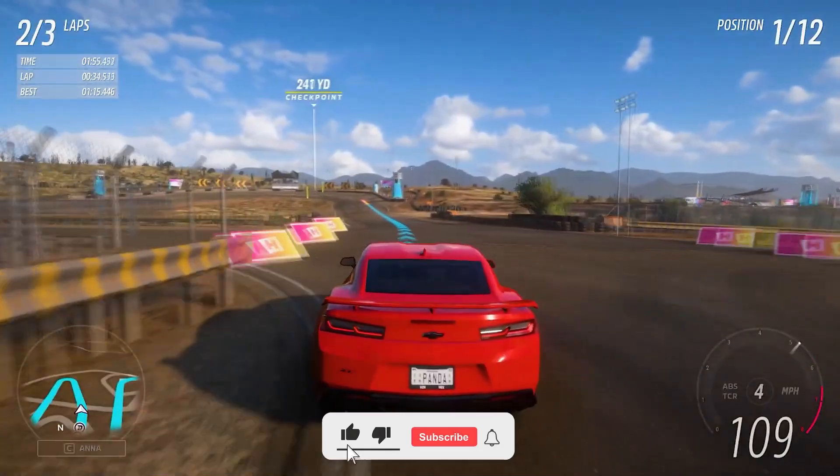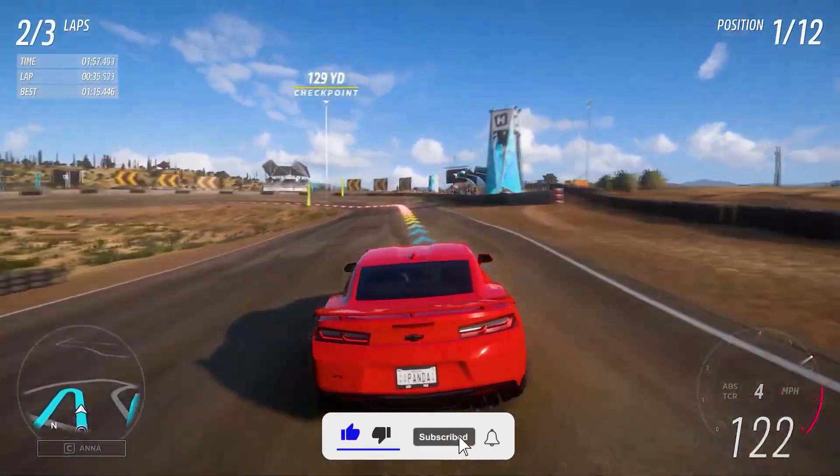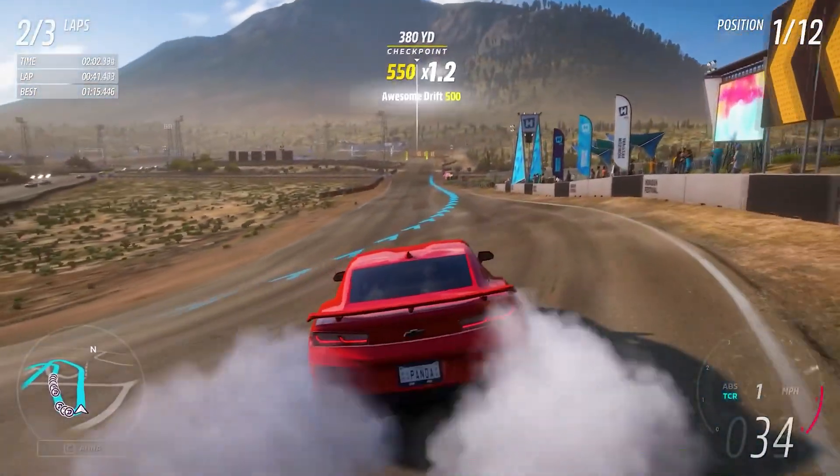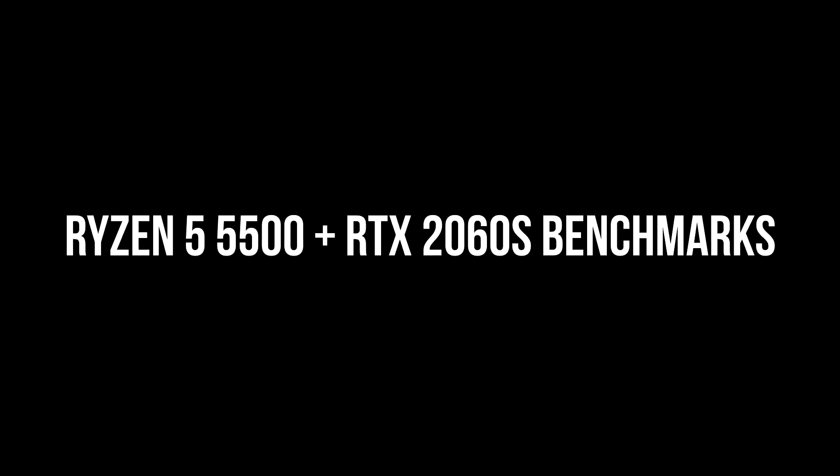Before buying any of these PCs, I do recommend you searching the CPU-GPU combo of these systems for your favorite game to see how much you can expect out of this system. For example, this one has the AMD Ryzen 5 5500 and the RTX 2060 Super, so I recommend searching on YouTube 'Ryzen 5 5500 RTX 2060 Super test in different games' or test in your favorite game.